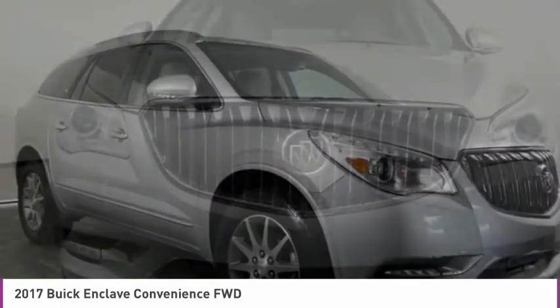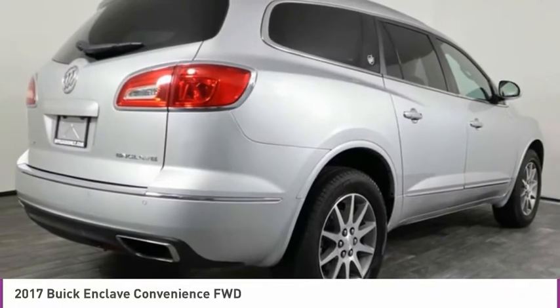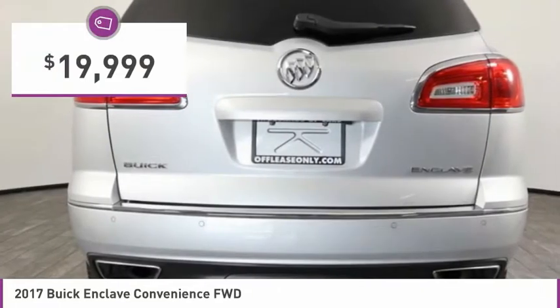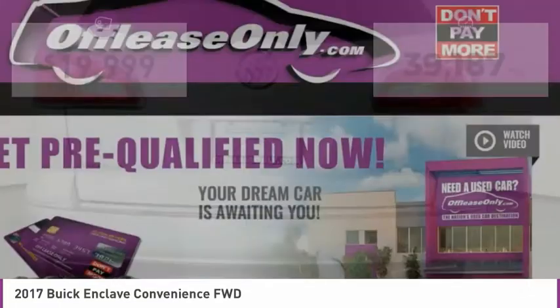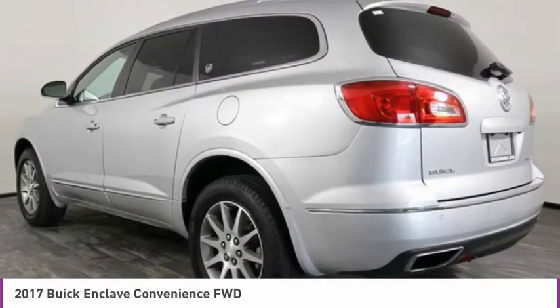Not only is it roomy and stylish, but Buick really did its homework on this vehicle. They did not cut any corners and it is priced below $20,000. This vehicle has less than 40,000 miles. Here are some of this vehicle's great options.